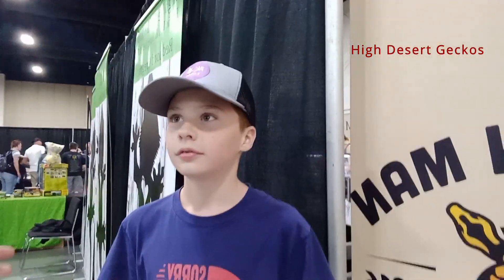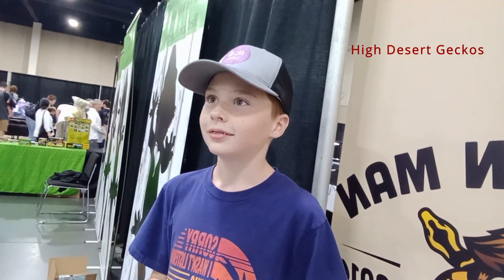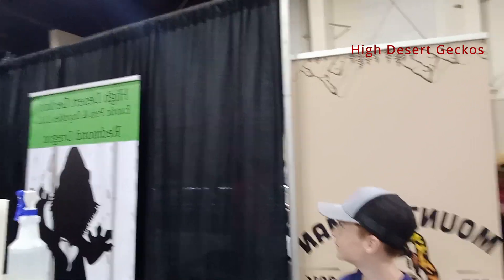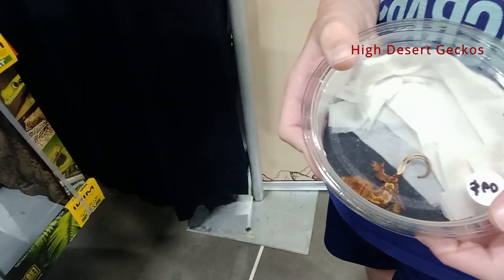I heard those get super pretty when they're adults. Are you super excited for it? I love it. Alright, we got this guy from High Desert Geckos. These guys do awesome work. Thank you guys so much. I can't wait to see how big this guy gets because he is pretty. Look at that.